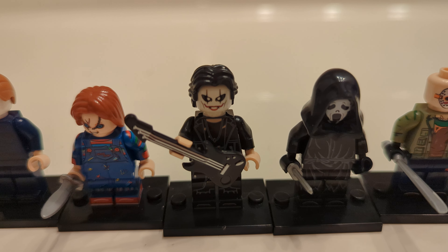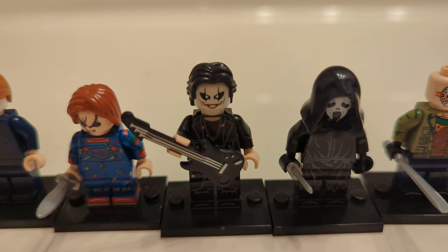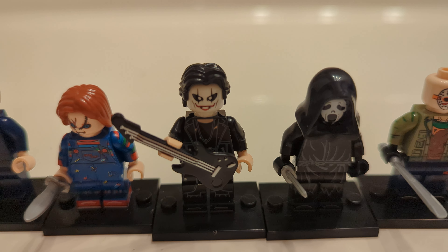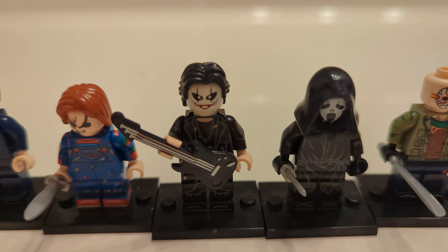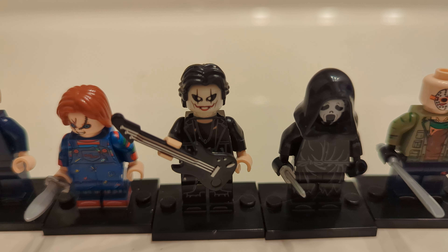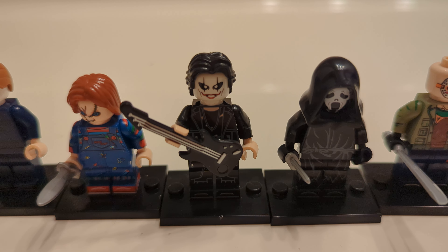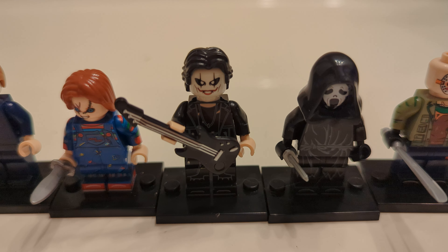Now we have this character — I don't actually know his name. I do believe he is from the movie The Crow, which I have actually never seen. I love horror films, so I definitely need to watch this one. Now he is a bit different because he does not have a stabby tool — he just has a guitar.